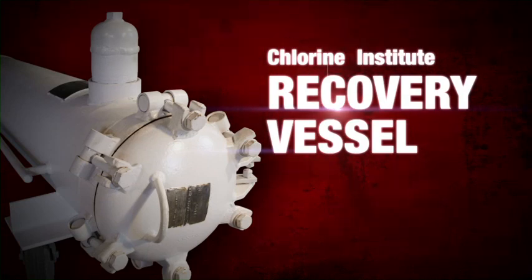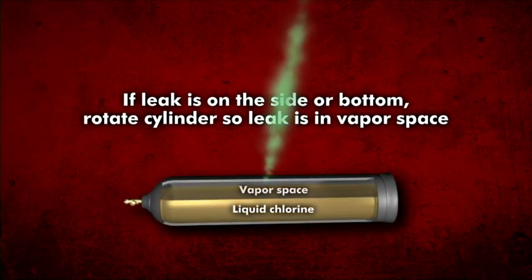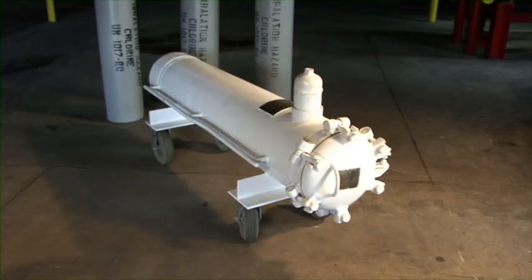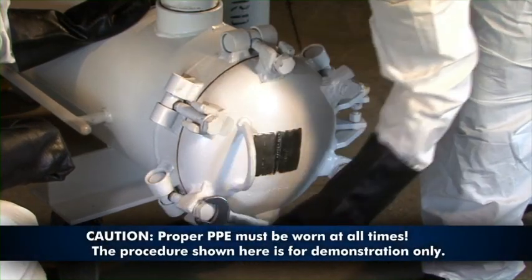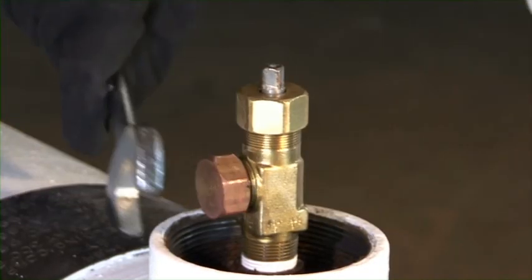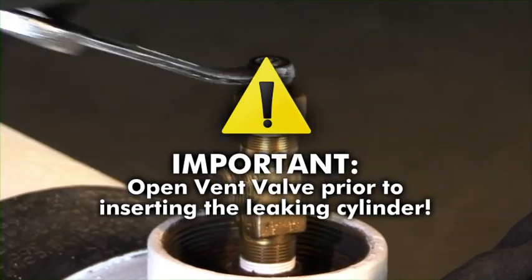For leaks that Kit A is not designed to stop, recovery vessels in accordance with DOT regulation and ASME codes are available. If the leak is on the side or bottom of the chlorine cylinder, place the cylinder in a horizontal position with the leak in the uppermost position, in the vapor space. If the leak is in the valve or valve threads, leave the cylinder in the upright position until ready to place into the recovery vessel. Take the recovery vessel to an area in close proximity to the leaking cylinder. In an alternating pattern, loosen the T-bolts that retain the hinged lid until they are all just snug. Remove the valve protective cap from the vent valve on the recovery vessel. Remove the outlet cap and open the vent valve to prevent pressure buildup when trying to seal it.